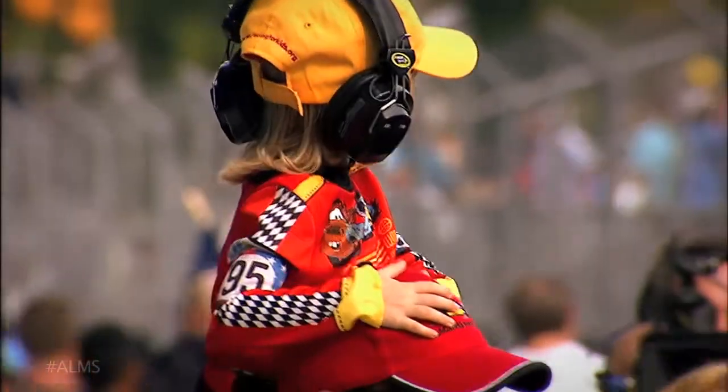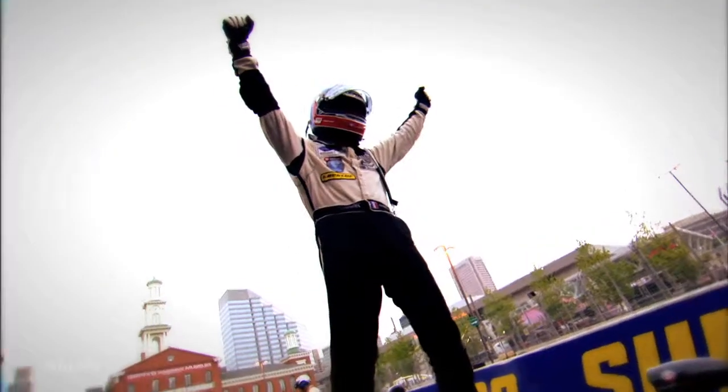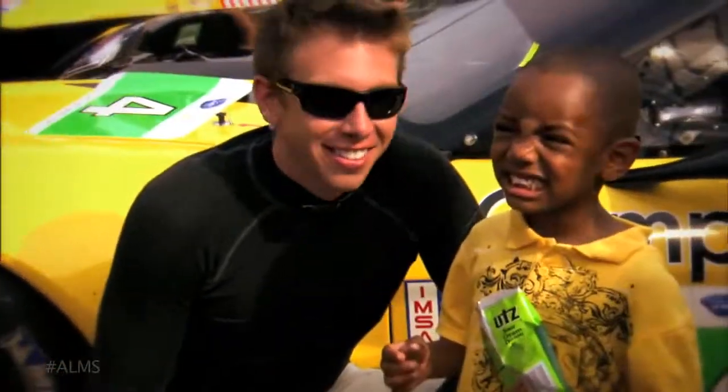The 2012 Baltimore Sports Car Challenge presented by SRT demonstrated the unpredictable nature expected at a street circuit. We review the top five moments from Baltimore.